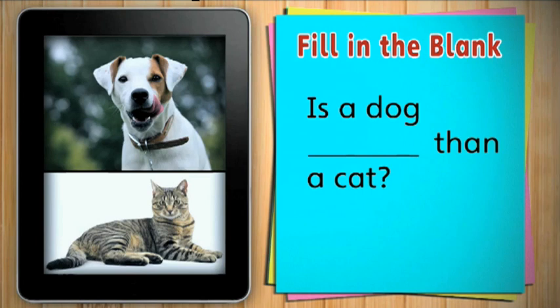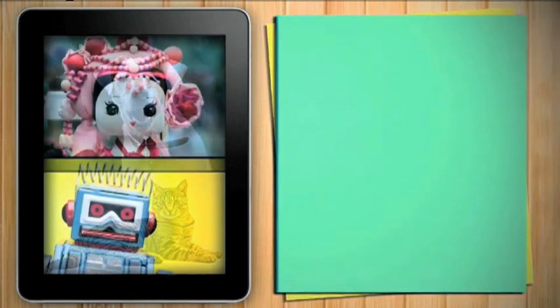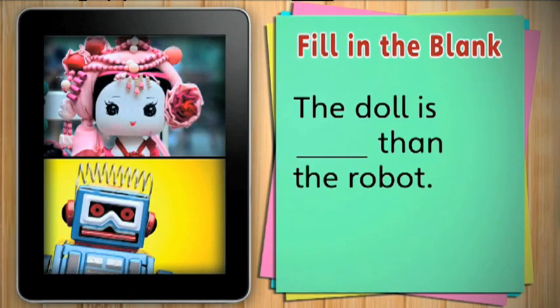Is a dog smarter than a cat? That's an opinion. What do you think? The doll is cuter than the robot. That's also an opinion. Do you think the doll is cuter than the robot?